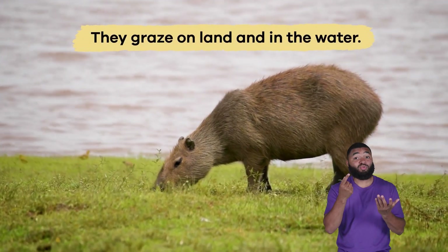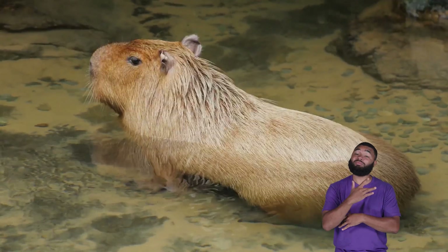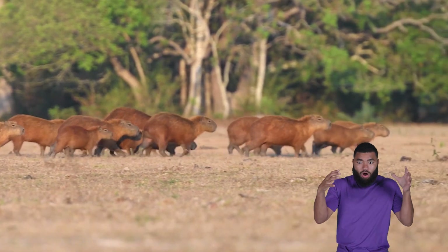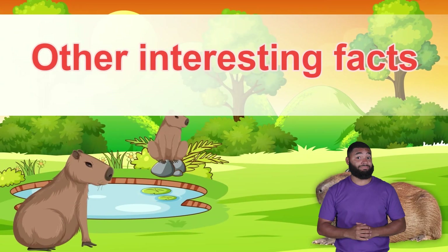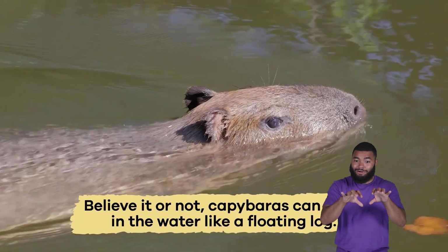Instead, they graze on land and in the water, using their sharp teeth to cut through thick plants. They spend a lot of time in the water eating floating vegetation. During dry seasons, they sometimes travel long distances to find enough food to survive.